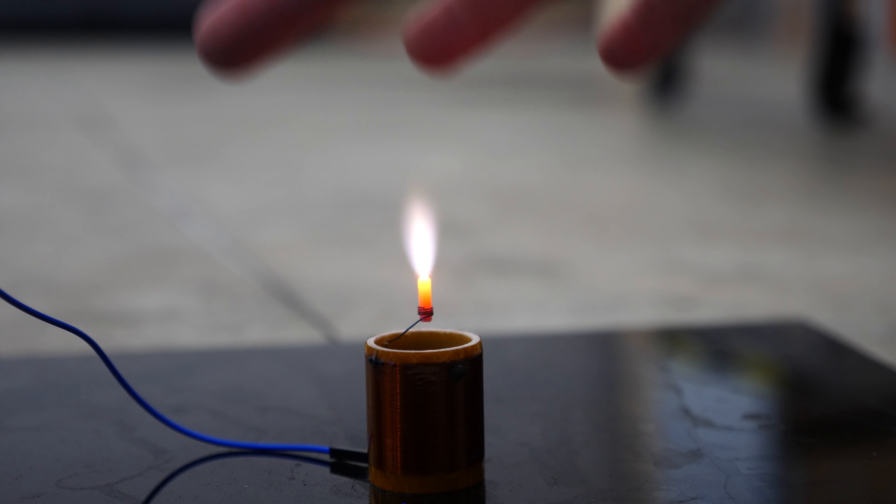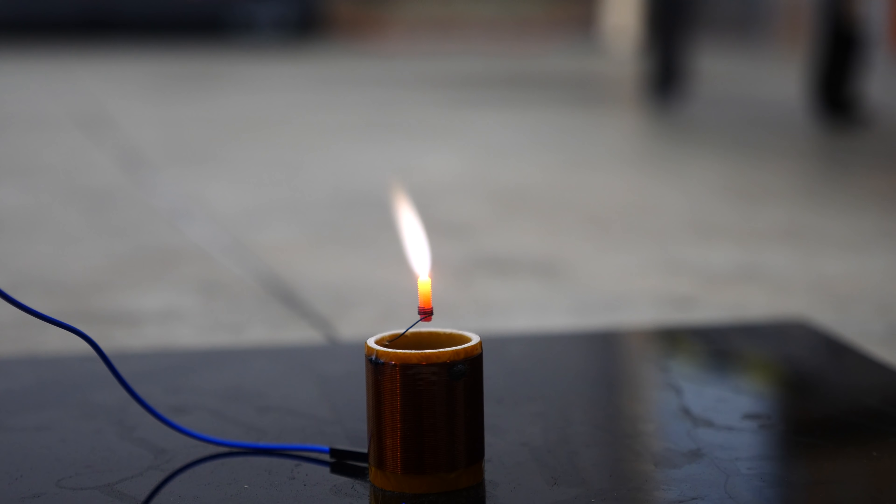First let me show you how cool this thing is. Because this plasma flame is the result of a high-frequency alternating current, it means it's attracted to anything grounded, like yourself. So when you bring your hand, finger, or anything you're holding near it, it's attracted to that — it will actually bend towards you.